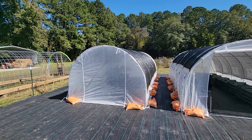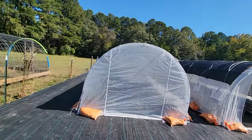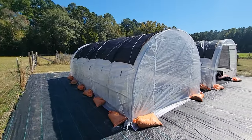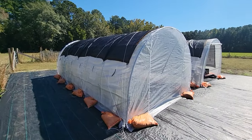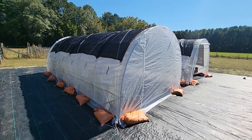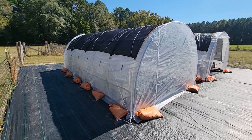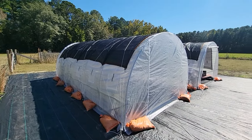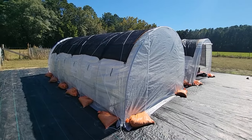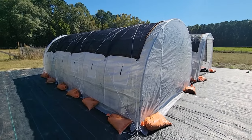Here's the same greenhouse with it all zipped up. It's been cold here — we're in South Carolina, so cold means it did not even get to 60 yesterday and it got down to 38 this morning. For us, that's cold. Here is the greenhouse now.